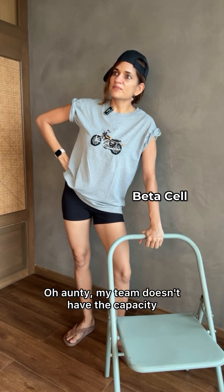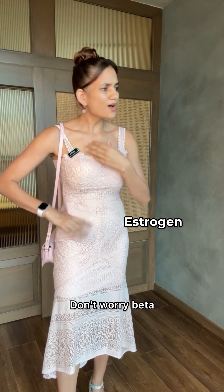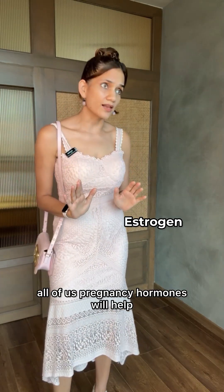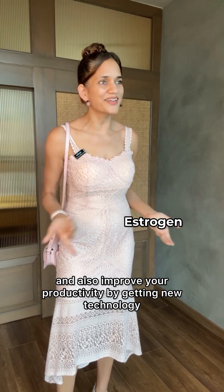Oh auntie, my team doesn't have the capacity. We are already working 24-7 for minimum wages. Don't worry beta, all of us pregnancy hormones will help. We will hire more beta cells and also improve your productivity by getting new technology.